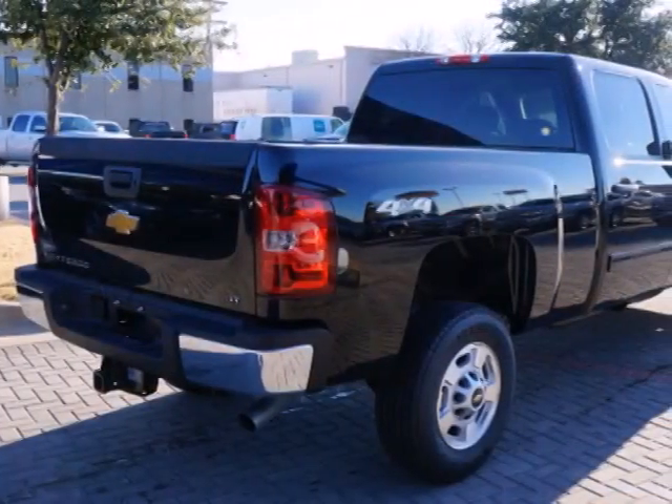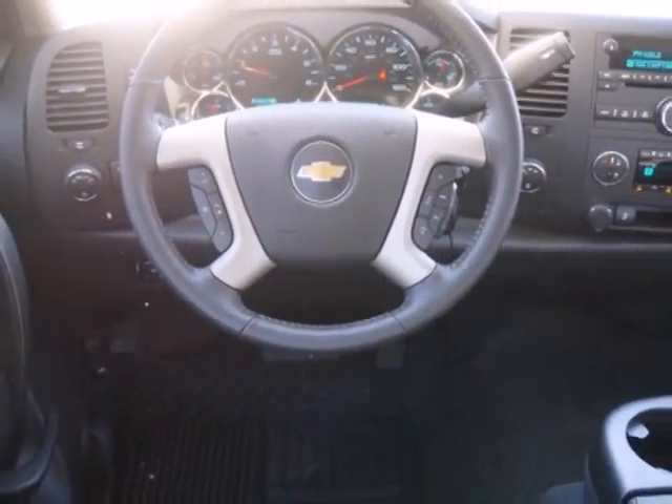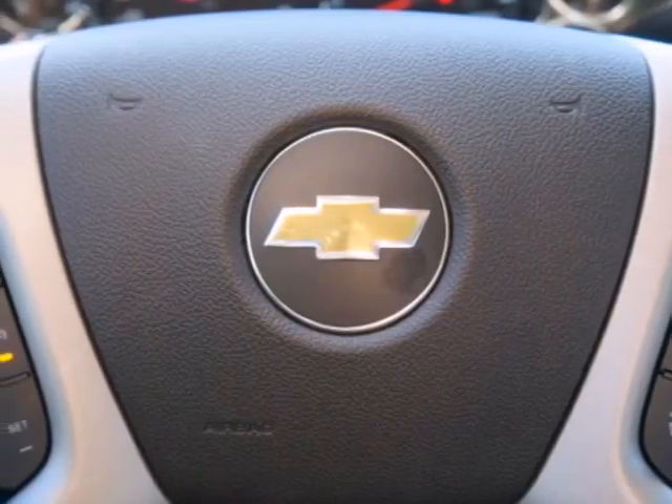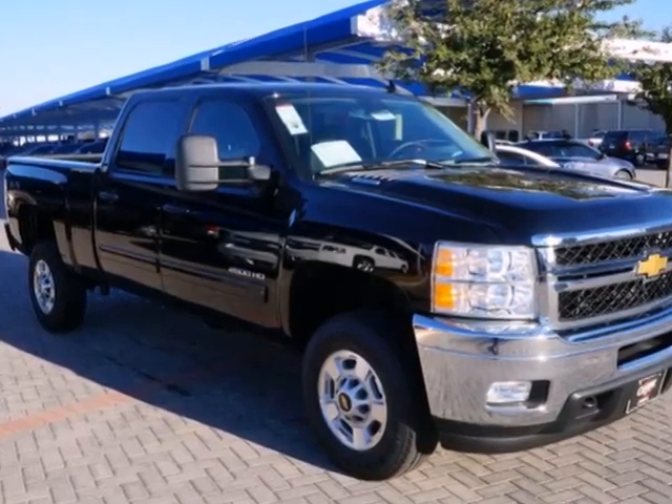Fully automatic headlights, stability and traction control, an adjustable steering wheel, and speed control are just a few of the conveniences that come standard. No job is too daunting for this rugged Chevrolet. Find out for yourself and drive it home today.